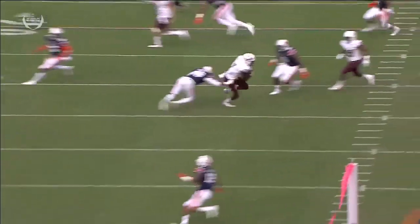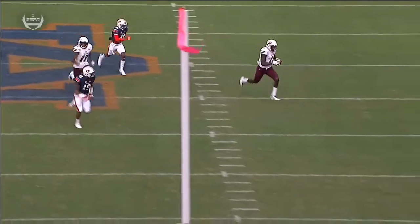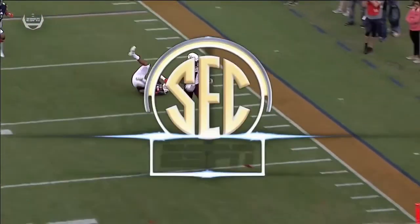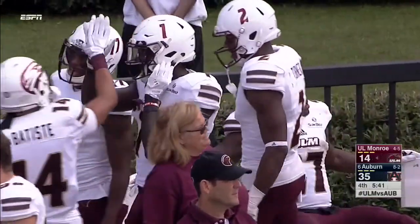Move in the pocket because there's been pressure, which led to the interception the play before and the pick six by Nick Ruffin. But this time Brian Williams gets into that void. Smith finds him, and then number 19, Nick Ruffin, is a little bit short on that one.